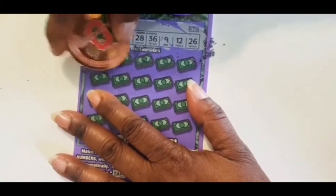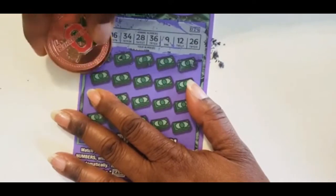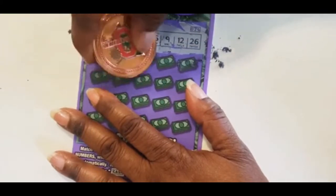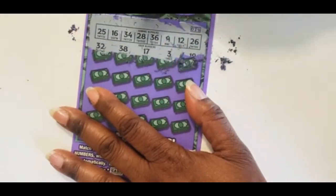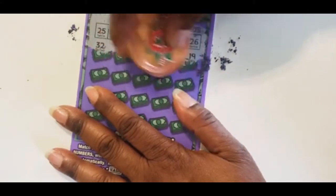We have 32, 34, 36, 38, 17, we have a 16, a 3, we just have a 9, 19.